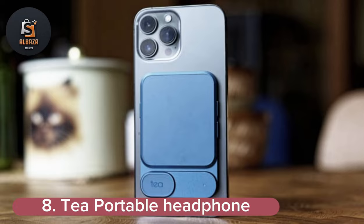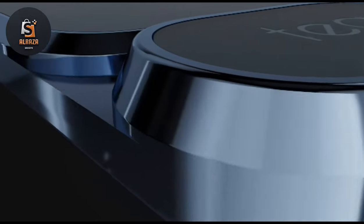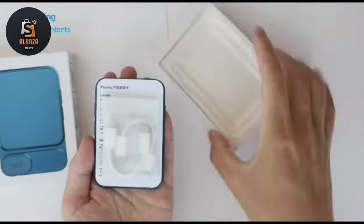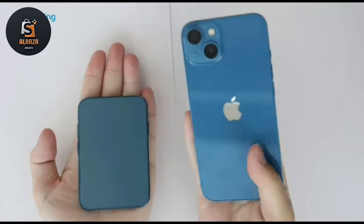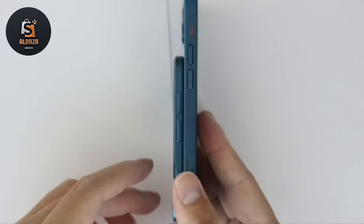Number 8: Tee Portable Headphone. Tee is an ultra-thin headphone amplifier for smartphones — a portable amplifier equipped with a high-performance DAC and a compatible jack with a 3.5mm mini-plug. Enjoy lossless music from streaming apps such as Apple Music, Tidal, CoBuzz, and more. With an ultra-thin design less than 0.3 inches thick, it is MagSafe compatible and delivers high-performance, high-resolution Bluetooth audio.